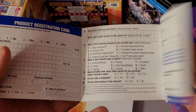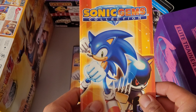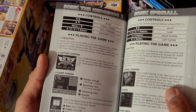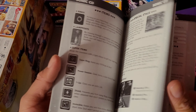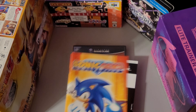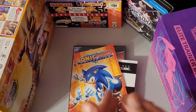Let me know in the comments if you ever fill these out. And here we are — the manual! Really cool. You've got Amy over here, Blaze the Cat, the power-ups, and there we are — the classic looks of Sonic and Tails, the original duo for Sega.